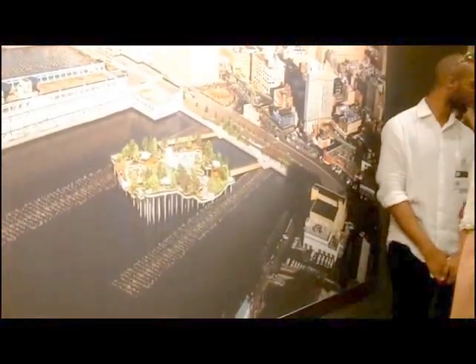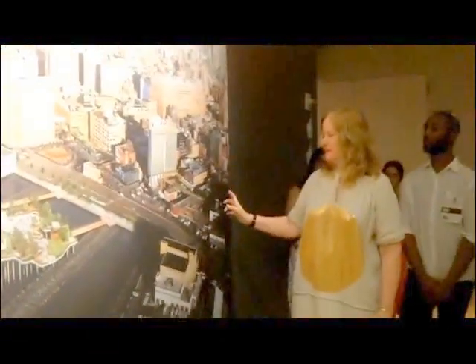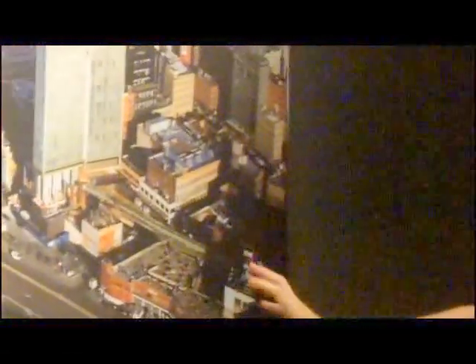It's close to 12th and 13th Street — you can see the location here. The sort of landmark in this image is the Standard Hotel, and here's where the High Line ends and where the new Whitney is.